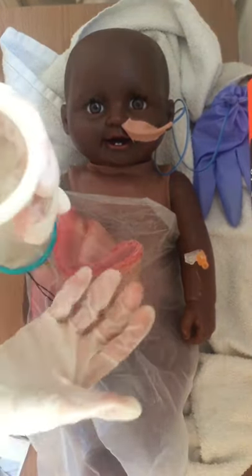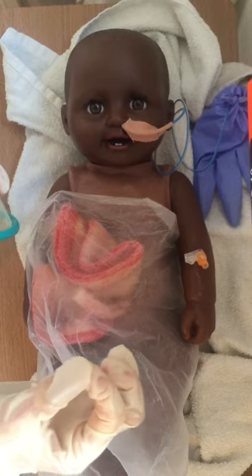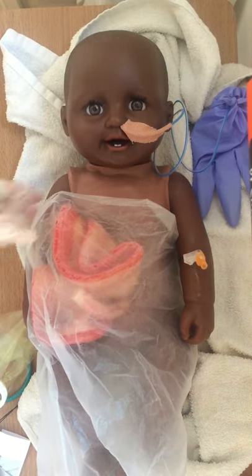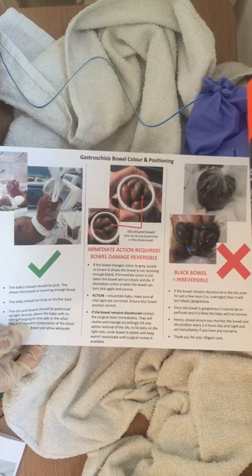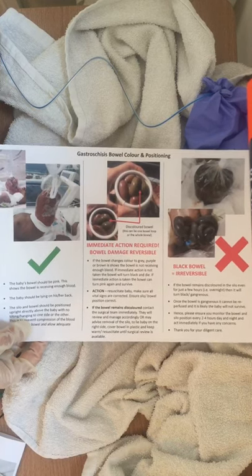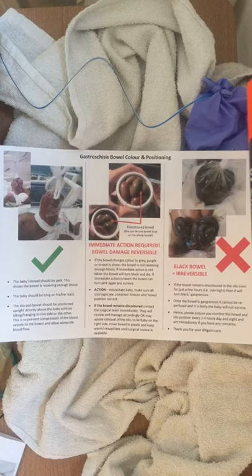If when you reapply the silo the discolouration returns, it may be that the defect is too small and the surgical team need to make a small incision to enlarge the size of that defect. One other thing is to have a poster on the wall that you can put up next to any baby with gastroschisis, so the management of discoloured bowel is very clear to anyone, even if there's a new staff member. And really there needs to be a good handover, particularly with the night team, as that's the time when there are fewest people around and the greatest risk of the bowel becoming discoloured without anyone noticing.